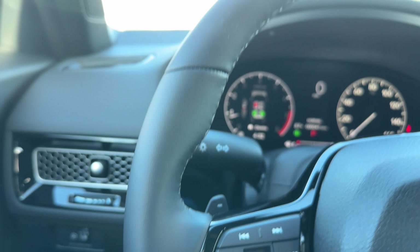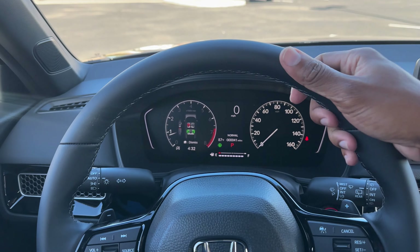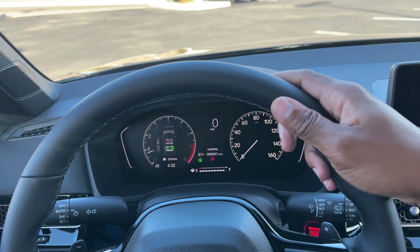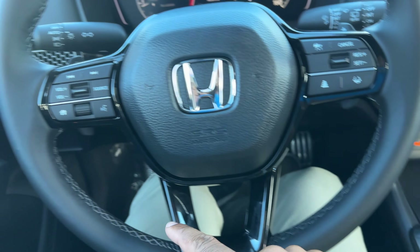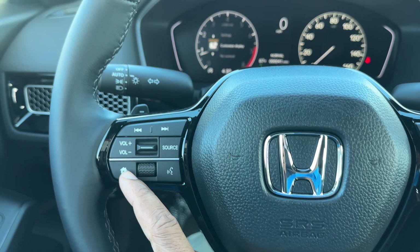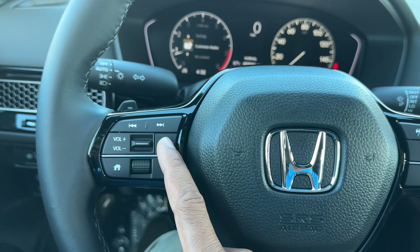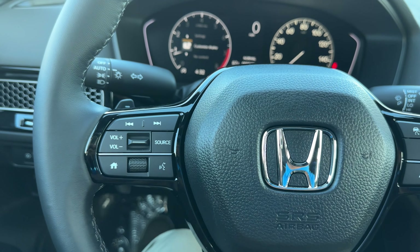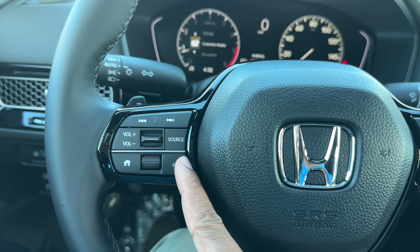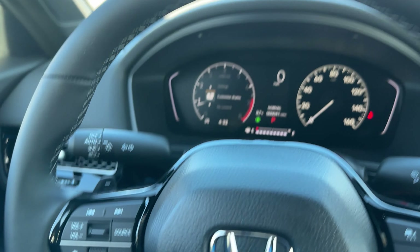You can adjust the steering wheel with the lever — it goes in and out and up and down. It is leather-wrapped, which feels good to the hand; you don't get leather on the LX. There's gloss black in the middle portion. On the left side of the steering wheel you have next track, previous, volume, a source button to switch between AM, FM, and Bluetooth, and a voice command button — Google Assistant for Android, Siri for Apple.